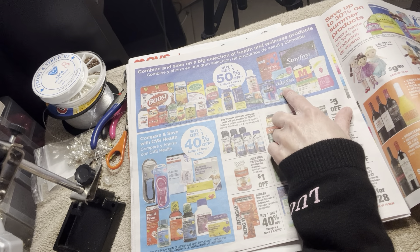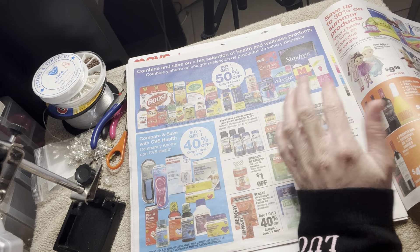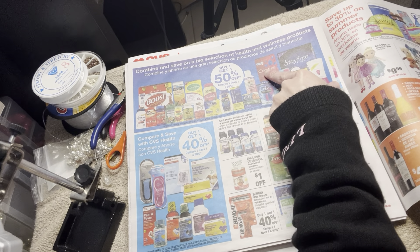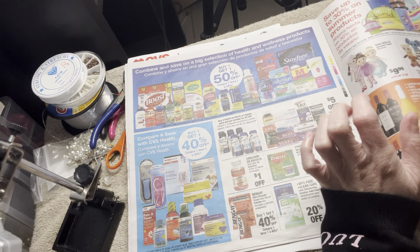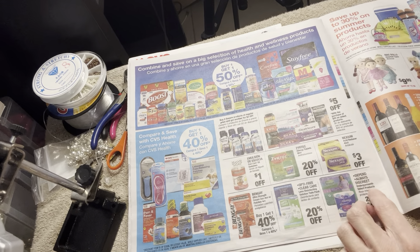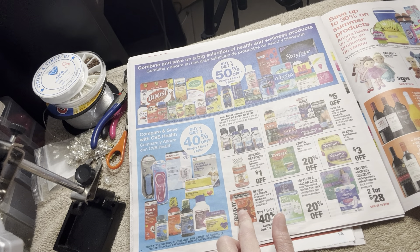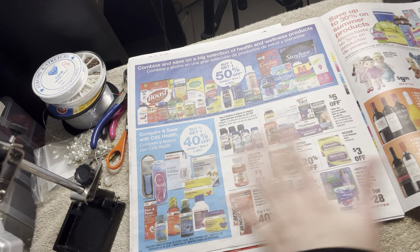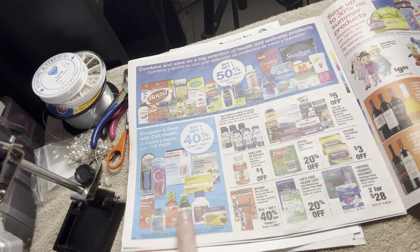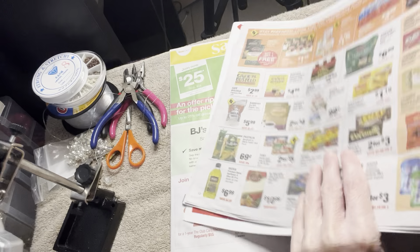I need to get more pads from Always — I want to stock up for about two months so I don't have to think about it. I'm good on panty liners; I have two packs of Carefree in the 60-count, but I need more of those. I also need Benadryl. I've got plenty of Bengay and muscle pain reliever.